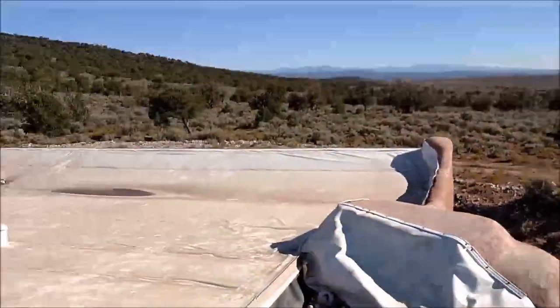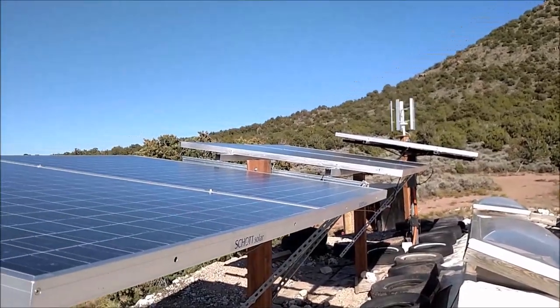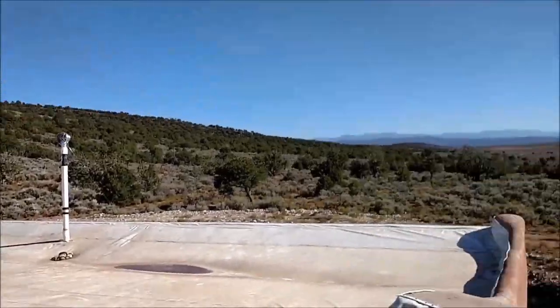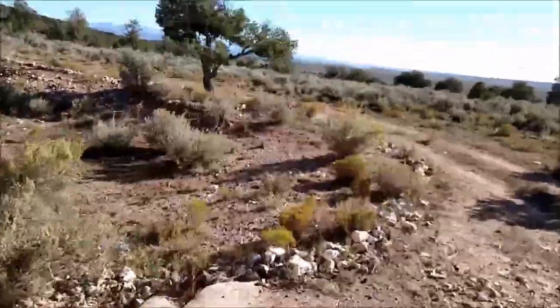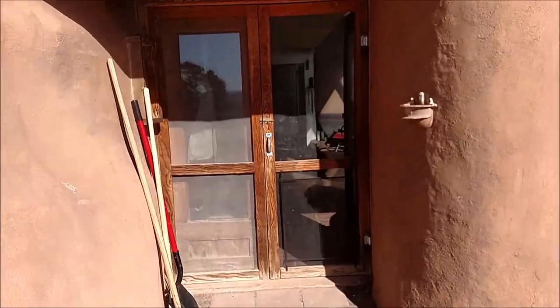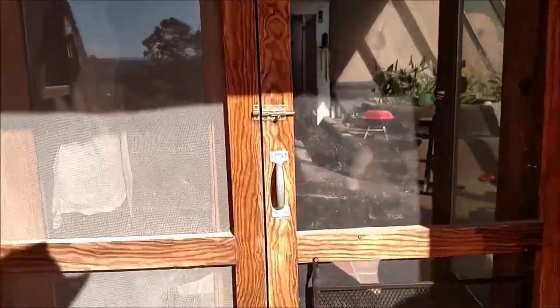This is old footage from when I first moved into the house. You can see I had the solar array set up — the main one — but not the big turbine. I had those crappy vertical axis turbines that really don't do any good. This is also before I had the pergola in place, and before I had the security door here. The house is pretty empty and nothing growing yet.